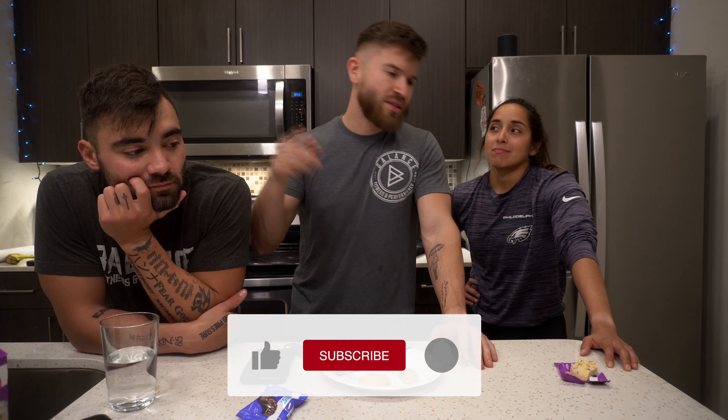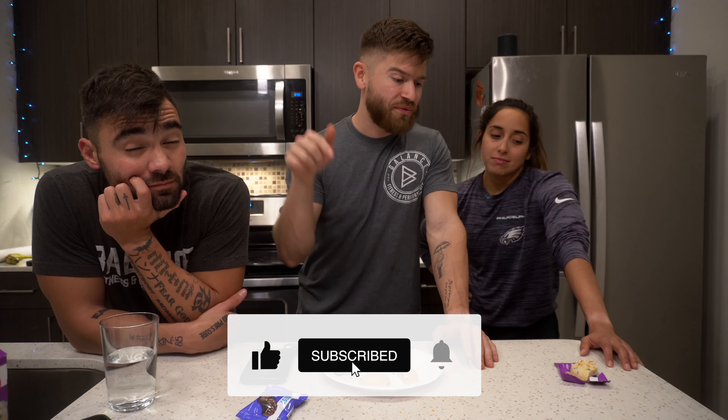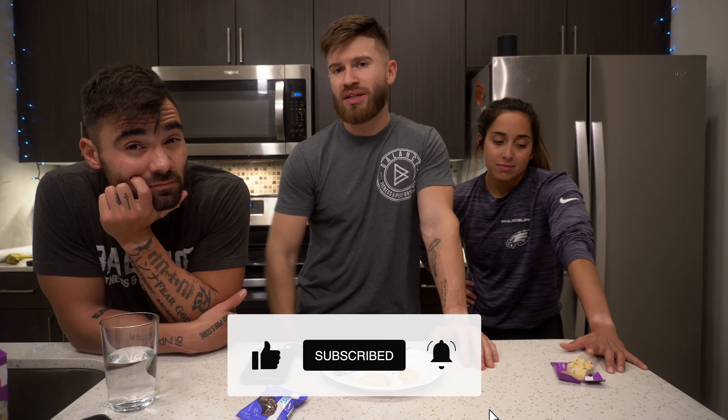That pretty much sums it up — thanks for watching. It's a short video, but let us know what we should review next. We have plenty of full reviews and mini reviews on Instagram Reels and TikTok — all the links are below. Leave us a comment, like, subscribe, and give us constructive criticism on our reviews.